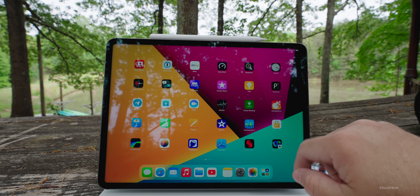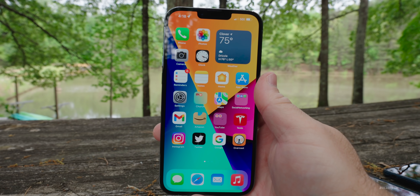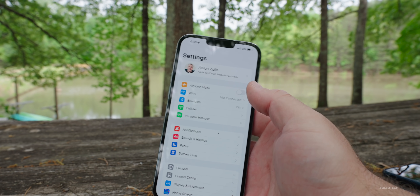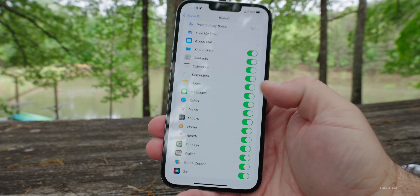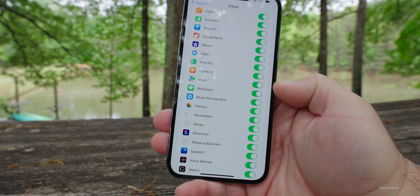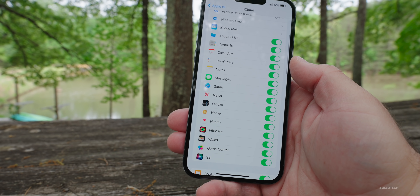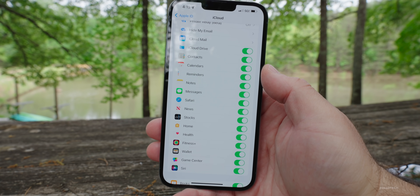Definitely a bug that needs to be reported in the Feedback app. There's also a duplicate app issue that showed up in Beta 2 that's still showing in Beta 3. If you go into Settings, tap on your name, then iCloud, you'll see your iCloud storage — and for certain apps like Messages, they appear duplicated in the list. Quite a few people are seeing this. Not every app is duplicated, but some are, such as Messages. Make sure you report it in Feedback so Apple is aware.